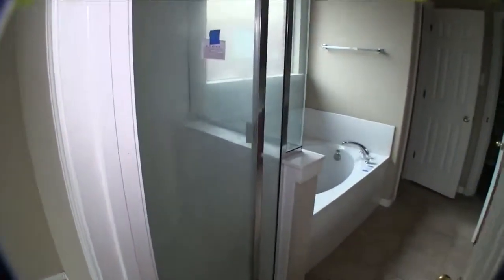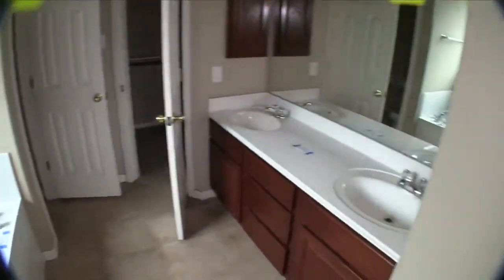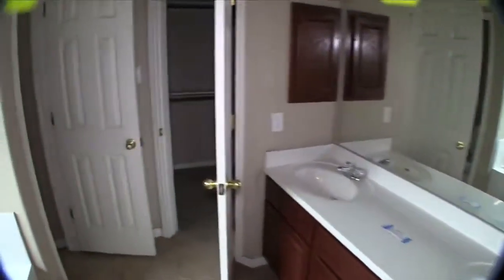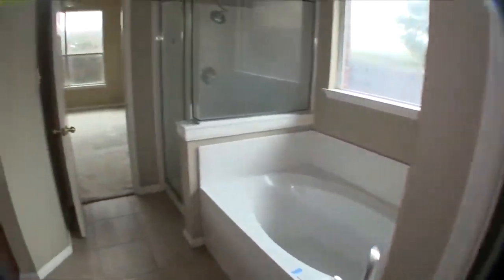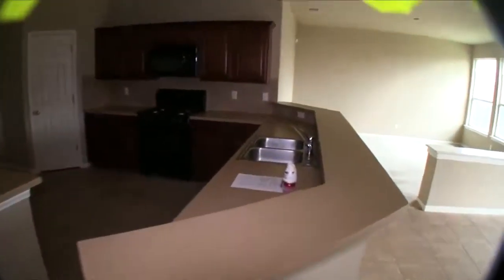Over here is your master bath. The master bath has a separate shower and garden tub — a huge garden tub. You have dual vanities and a walk-in closet with built-in shelves. Really nice size closet. It's a really nice size bathroom that really doesn't need anything. It has ceramic tile. Maybe just use a little CLR to get some of that calcium off of the shower.